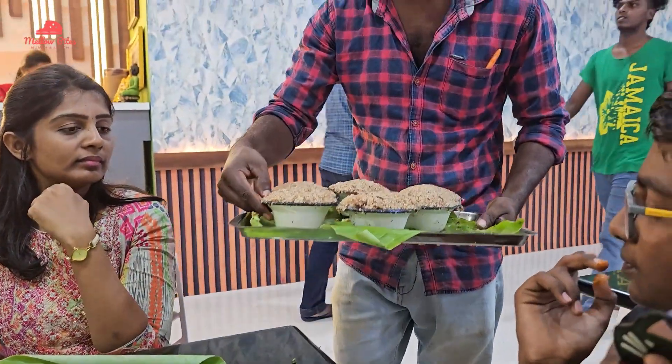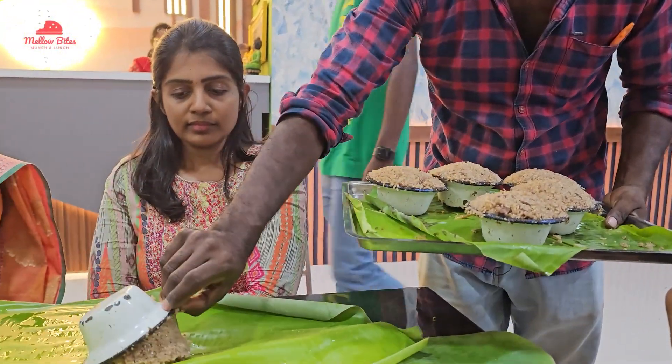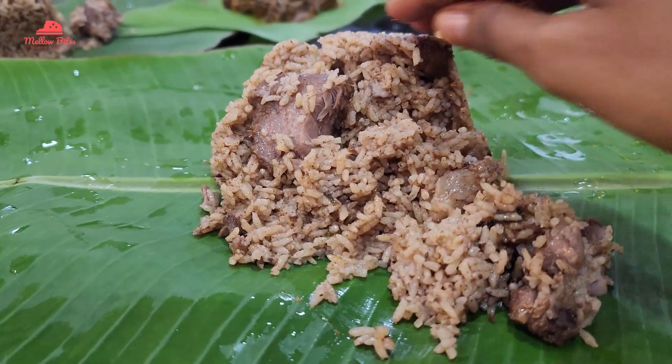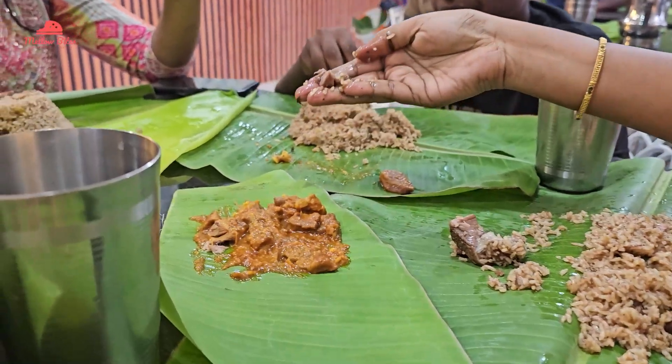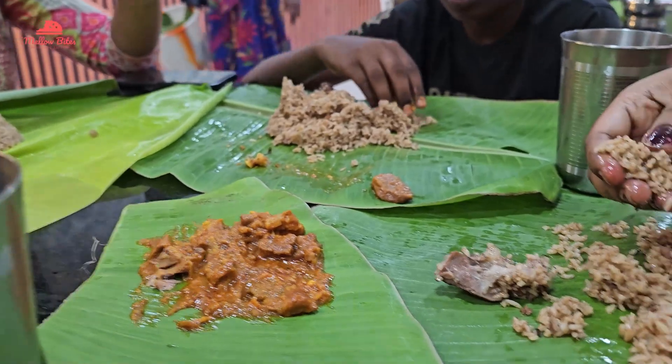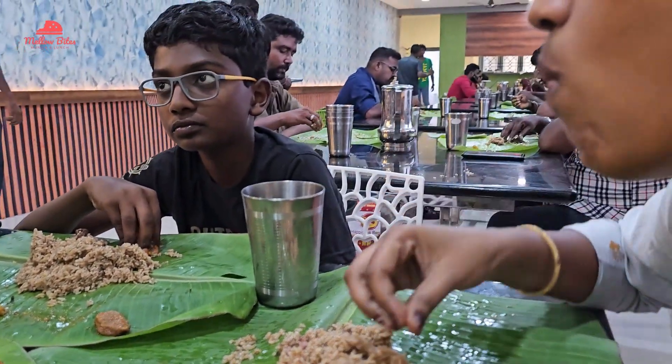Rohit ordered just a half plate of mutton biryani for everyone. Out of curiosity I started analyzing how the biryani looked, how the mutton pieces were cooked, how the taste was — and I just put it in my mouth. It was just amazing at the very first bite of the biryani.